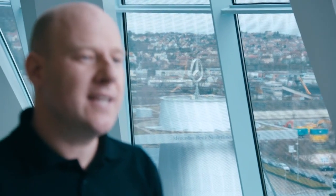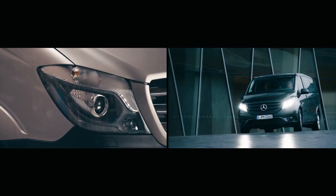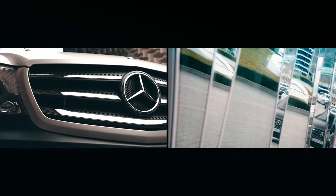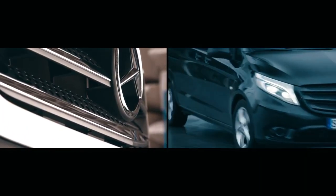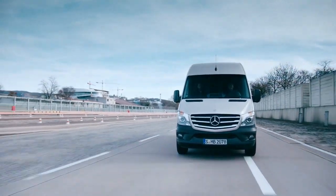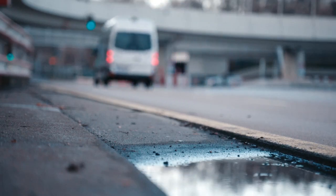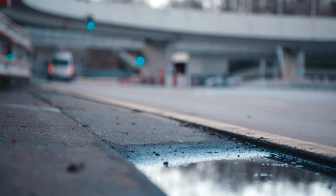The Mercedes-Benz bumper is engineered to protect the parts in the front of a van, like the headlights and the water cooler. So if there's a minor accident, they shouldn't need replacing. And because a non-genuine part might not be precisely engineered to perform with the rest of the Mercedes-Benz van in the same way, it may not guarantee the same level of protection.